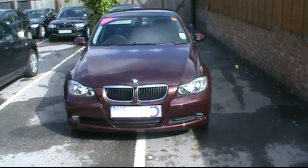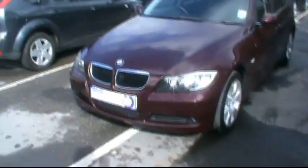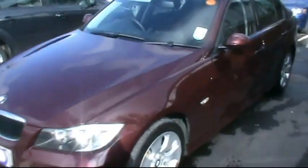Hello and welcome to Imperial Cars Supermarket. Here we have the BMW 320 diesel SE. This is on an 08 plate. I'm just going to give you a quick tour of the vehicle and highlight the features and benefits.